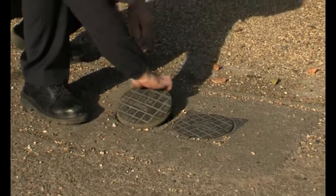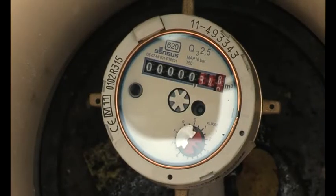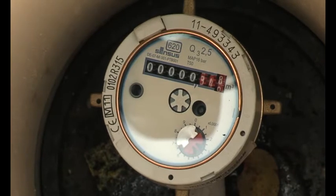Lift the cover up and check. You should see a dial on the meter. If it's spinning, it's more than likely that you've got a leak somewhere.